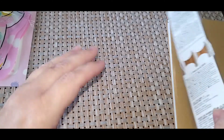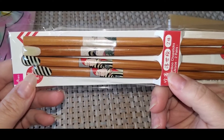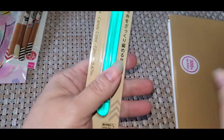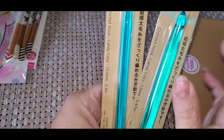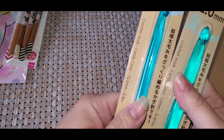My daughter picked out some chopsticks. I thought those were pretty neat. Then I got these crochet hooks — one is 10 millimeter, one is 12. I didn't know they had those here, I want to try them out and see how well I like them.